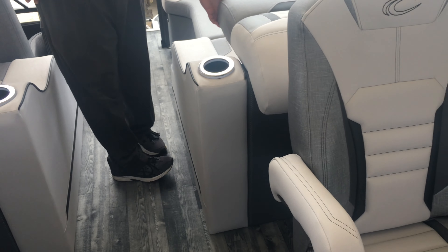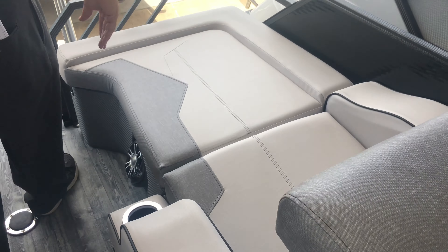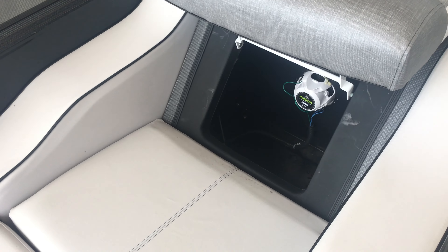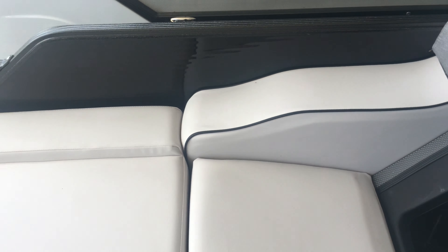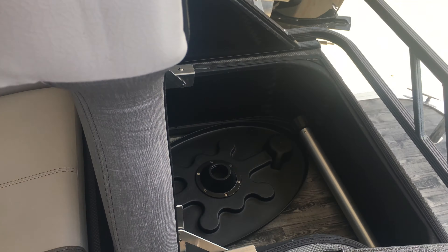In the back, you have two loungers on this particular boat. There's plenty of storage back behind the seat of the lounger. You also have additional storage under the feet of the lounger.